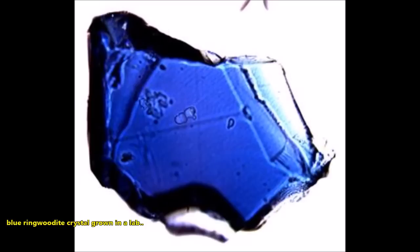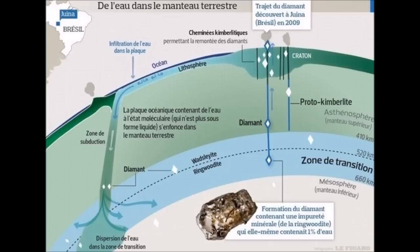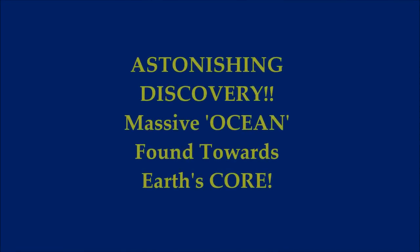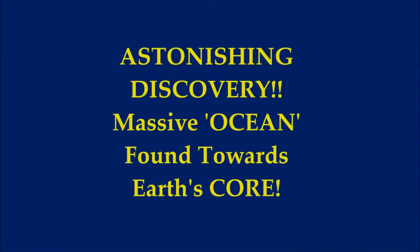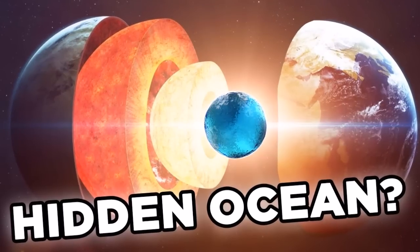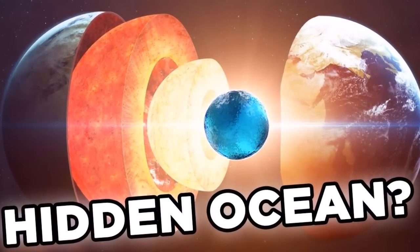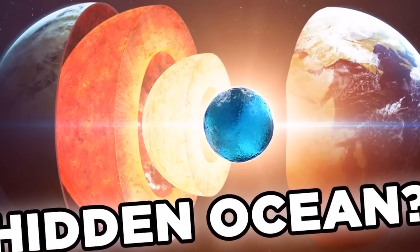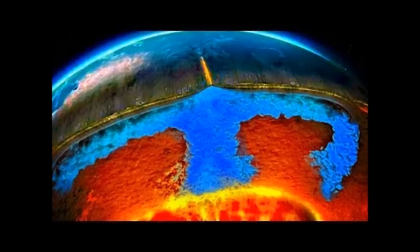This beautiful gem is a piece of ringwoodite crystal. Water missing for decades has been found 400 miles beneath the U.S. — some say 660 miles beneath the Earth's mantle. The water is neither liquid, ice, nor vapor, but hydrogen and oxygen molecules trapped in a mineral called ringwoodite, found in the transition zone sitting between the upper and lower mantles.